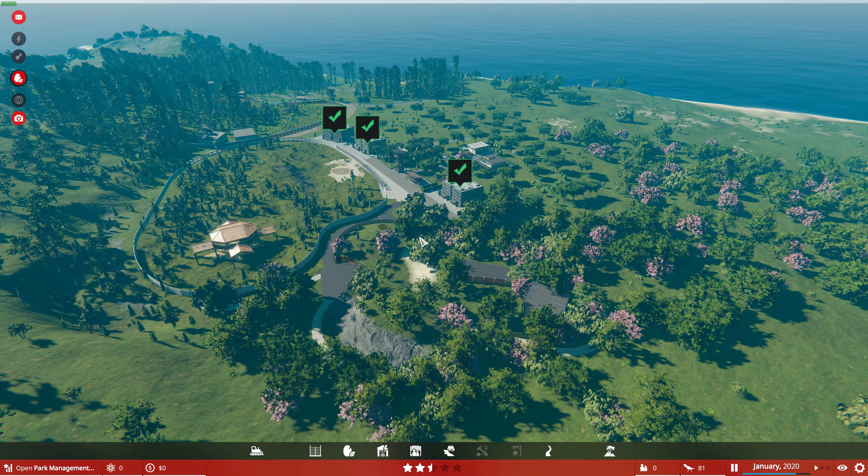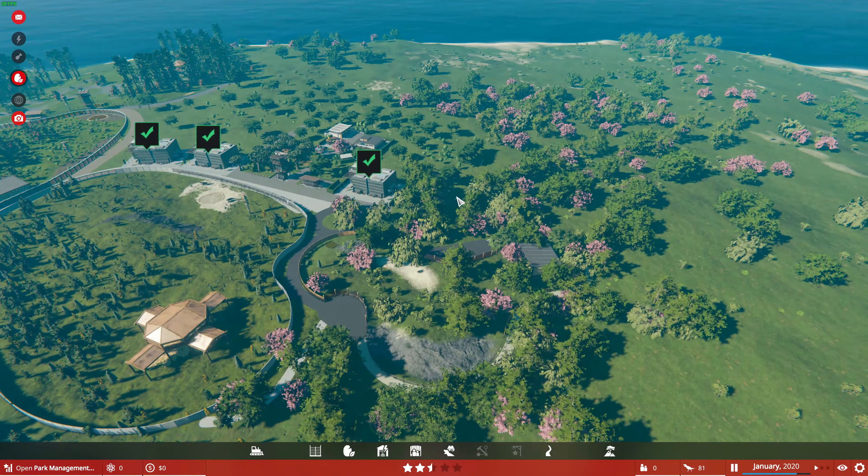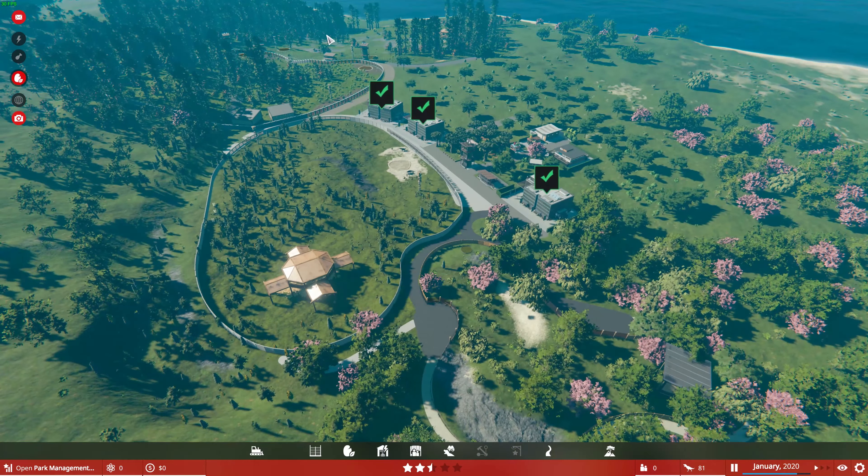Hello guys, and welcome back to Joe's Ventures. Today we're doing another episode - this will be the final episode of our Prehistoric Kingdom habitat build.